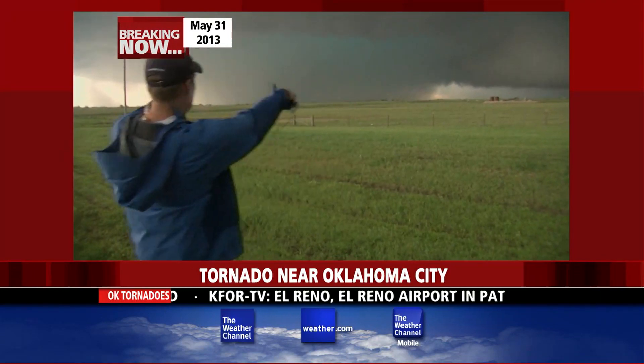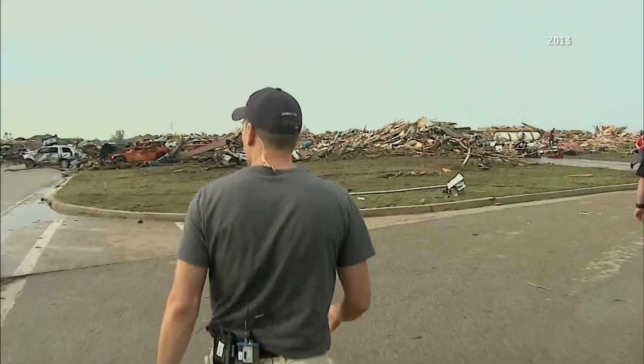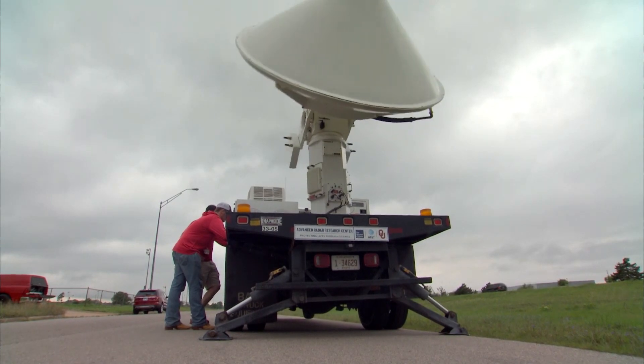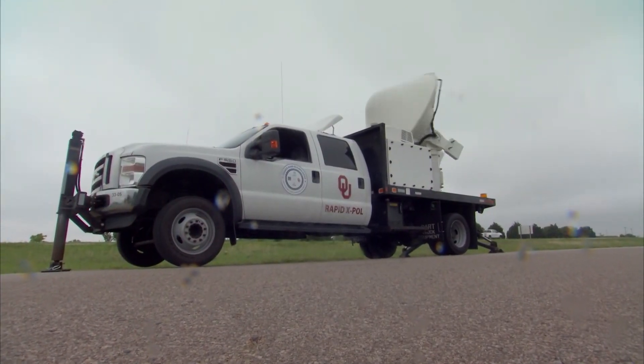Guys, that's it. Right there. There's the tornado. Oklahomans are no strangers to tornadoes — in fact, they've been victim to some of the most violent in recent history. And that's why the world's best tornado researchers deploy mobile Doppler radars like this rapid scan X-Pole.